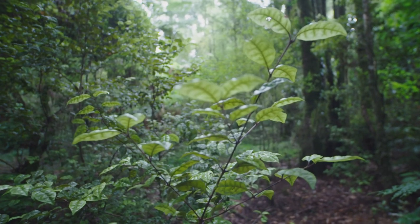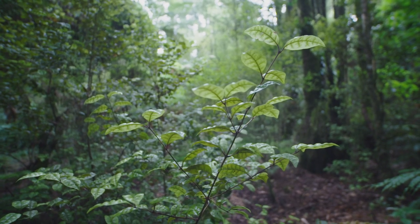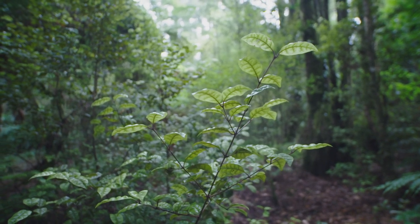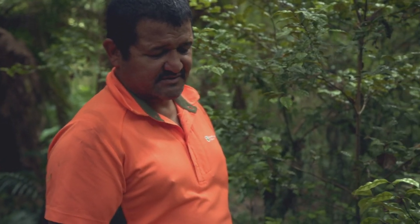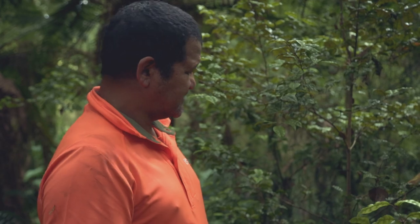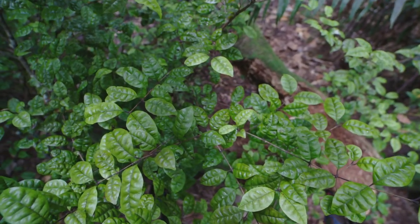Beautiful, healthy ramarama. But if you ask me whether I consider it safe, I don't think so. People are spreaders of myrtle rust as well, not just the wind — by coming from places that are already infected to a place like this.